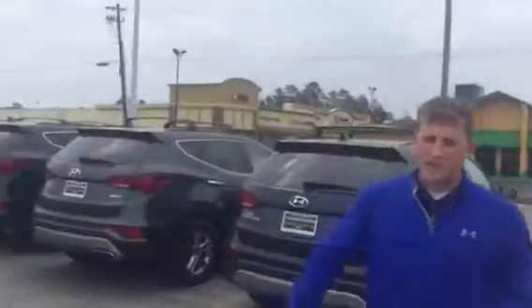Hey Beverly, Alex Murev here at Tamron Hyundai. Thank you so much for your inquiry on the Santa Fe. As you can see, we have several trim packages and colors — they're going all the way around the back of the building. So whichever trim package or color you're looking for, we have here at Tamron.